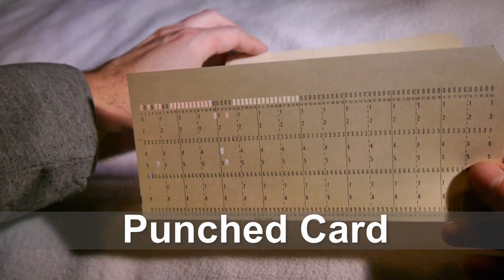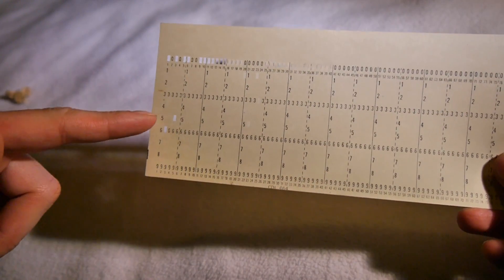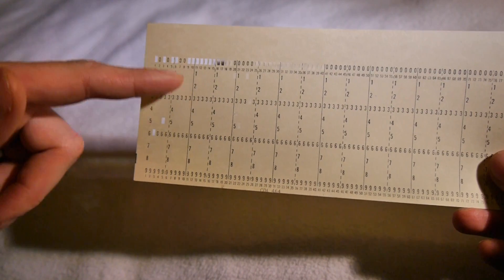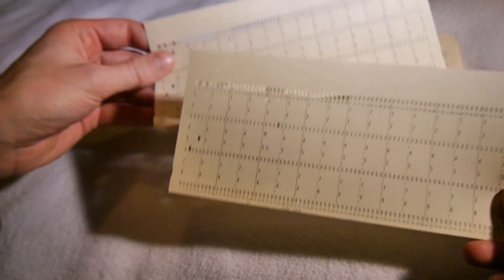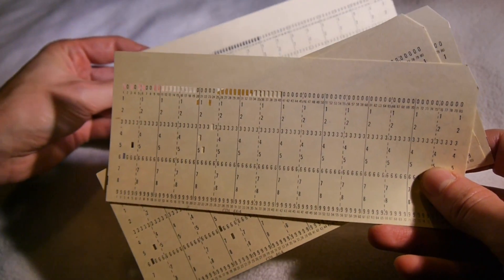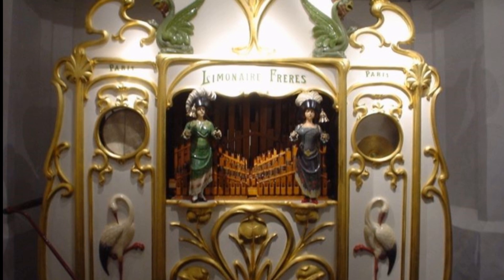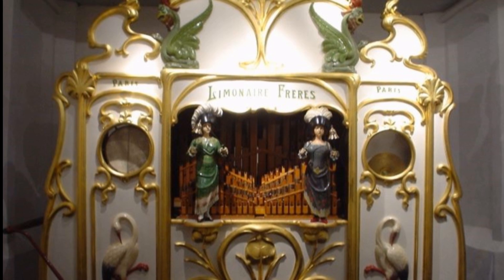Punched Card. A floppy storage medium so hard in technical terms that it could take your eye out. Punched cards, also known as Hollerith cards, were a very physical and magnet-friendly method of storing data, as far back as the late 19th century for fairground organs and the like, up until the mid 70s and beyond.